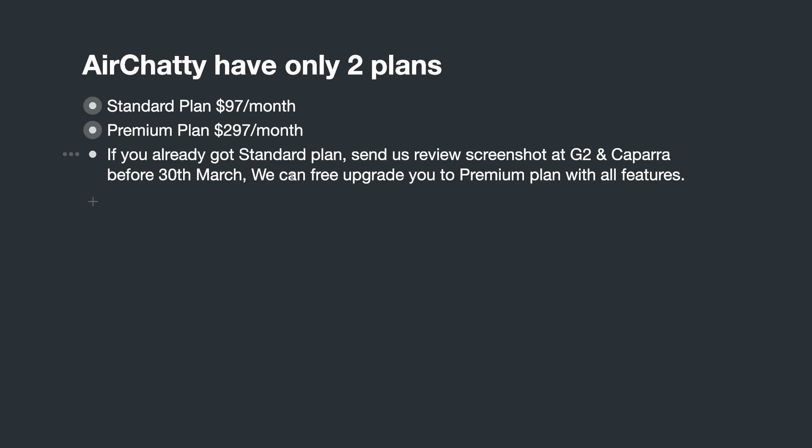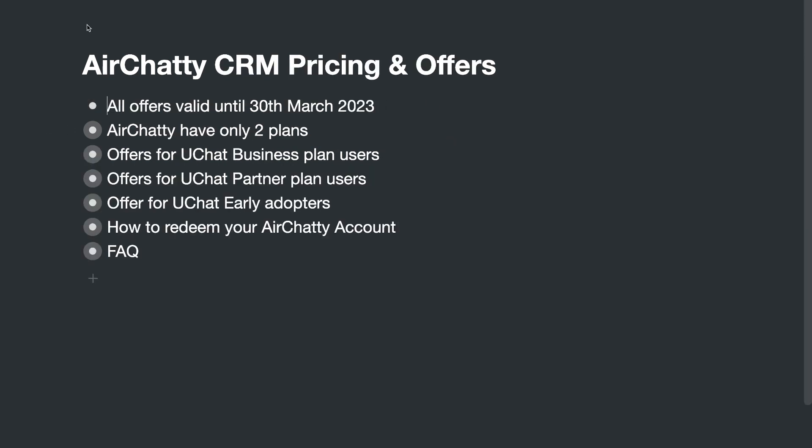We have an offer: if you already have the Standard plan and don't have certain features, if you leave us a review on G2 and Capterra before end of March, we can offer you a free upgrade to the Premium plan. You just need to send us your HRT business name and a screenshot of your review to support.